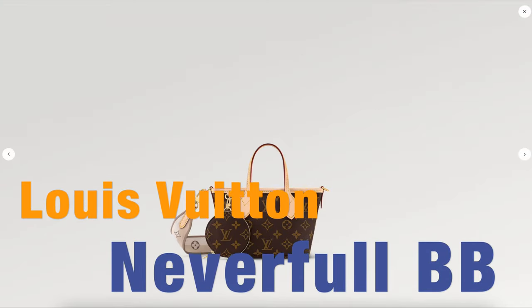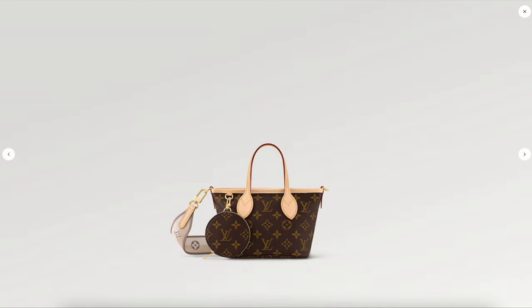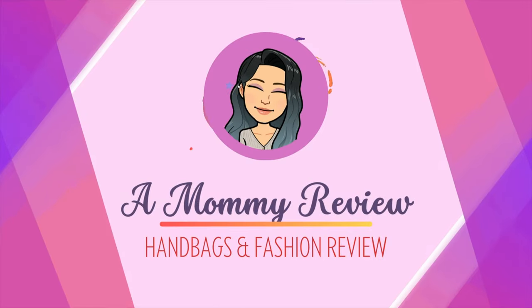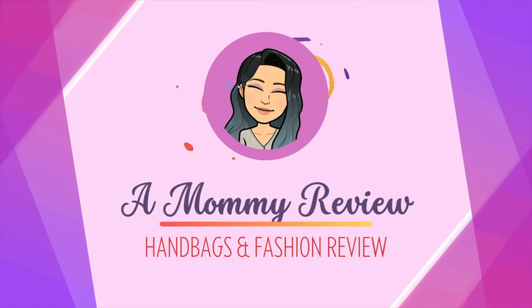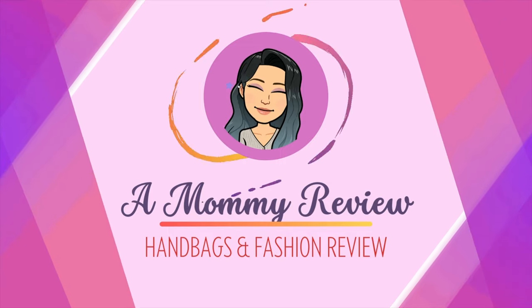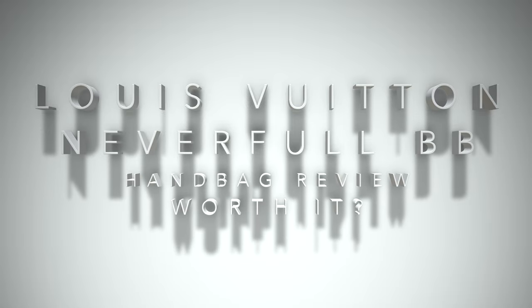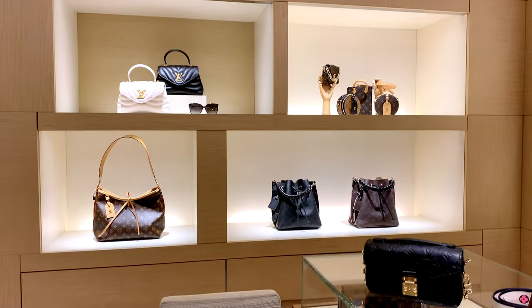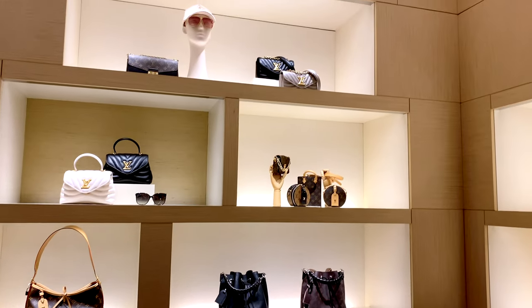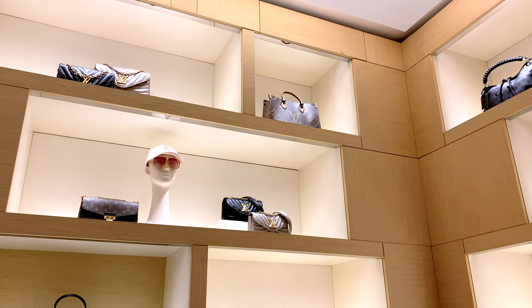The newest Neverfull BB from Louis Vuitton — is it worth it? Let's do a handbag review. Hello everyone, welcome back to another mommy review where I review all things for the love of handbags. Today I am checking out the Neverfull BB that just got released from Louis Vuitton. I'm going to be doing a full handbag review going over all the pros and cons to hopefully help you decide whether this bag is worth it for you.